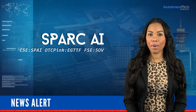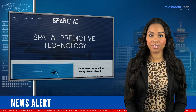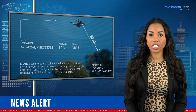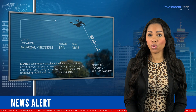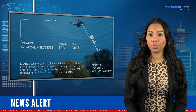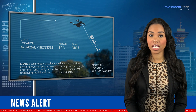Spark AI has discovered a powerful application for its Spark intellectual property and patents involving the navigation of autonomous drones. Spark's technology calculates the location or position of anything you can see or point at over any distance, height, and terrain, and is only limited by the resolution of the underlying model and the initial pointing data.